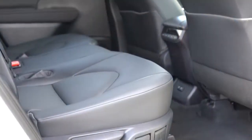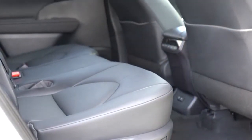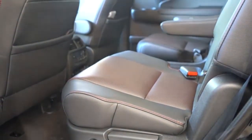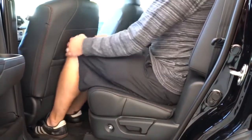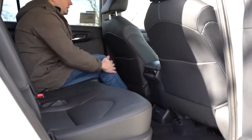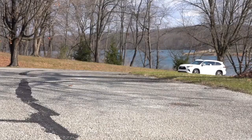In the second row, the 2020 Toyota Highlander has 41 inches of legroom versus the Pilot's 38.4 inches — so the Highlander wins there. With each winning one row, I'm calling this comparison a tie. We're still tied at three to three.